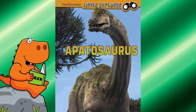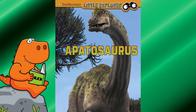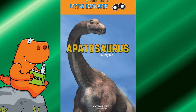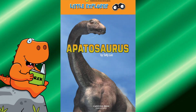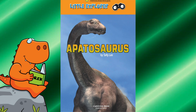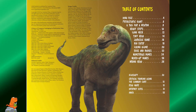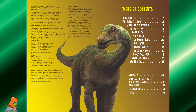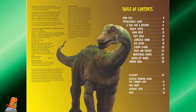Today I'm going to read Apatosaurus by Sally Lee, a Little Explorer Smithsonian Little Paleontologist book. Let's learn about the Apatosaurus. Here's a sneak peek of the table of contents and everything that we're going to learn about the Apatosaurus.